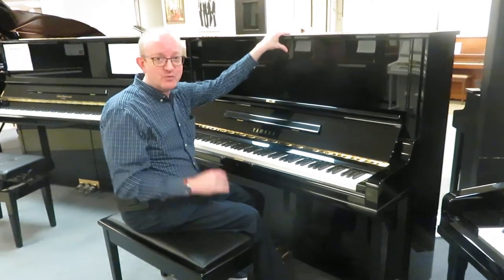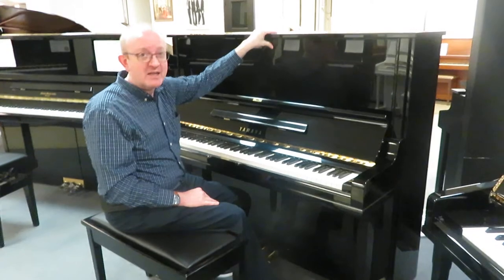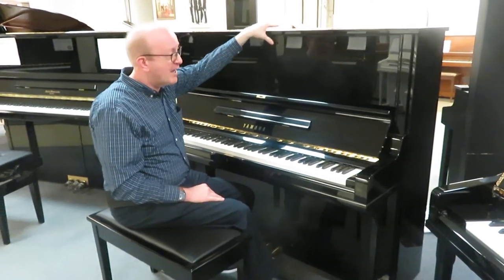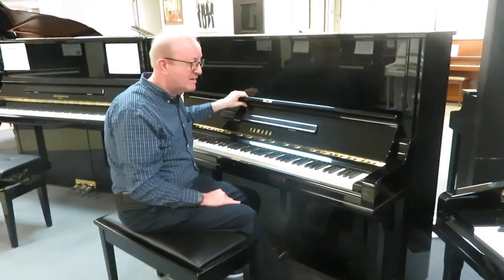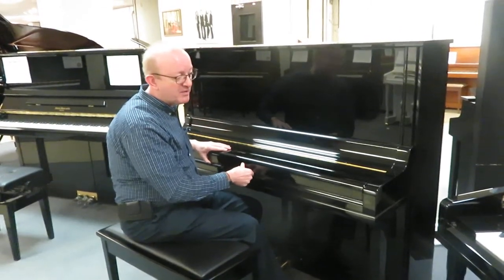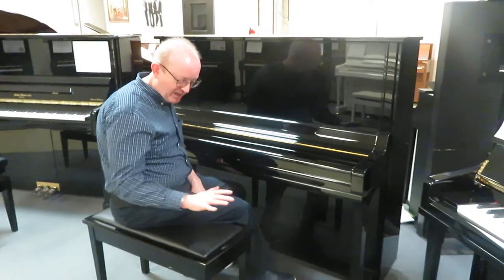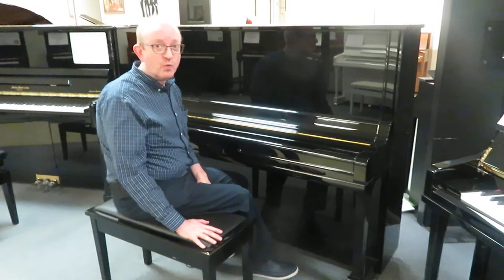Its reputation precedes itself. This is the Yamaha U3 Professional Studio upright piano, 52 inches high. This is an absolute mint condition, made in Japan. The classic look of the ebony polished finish that you're looking at here, sitting on the matching bench. This is a great piece of workmanship.